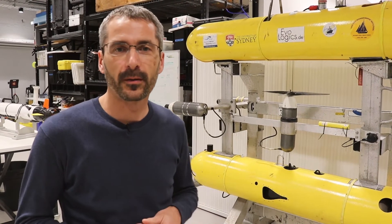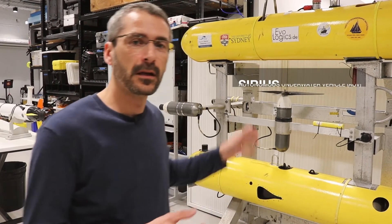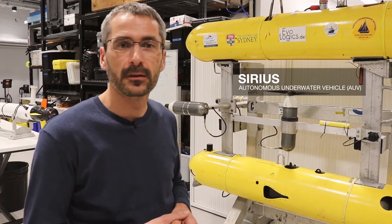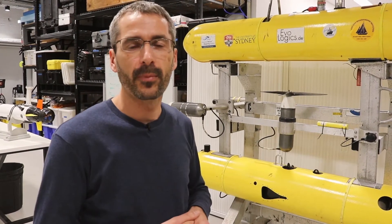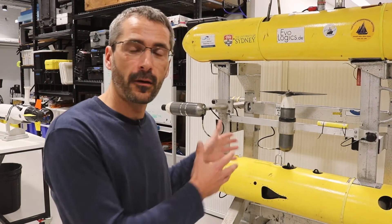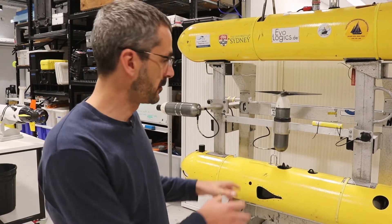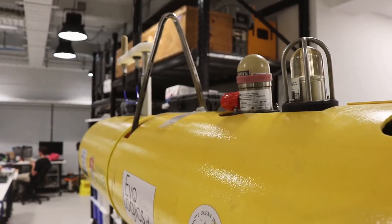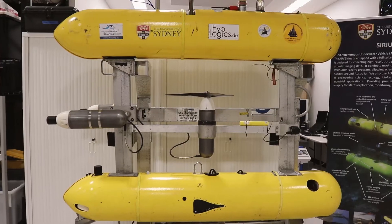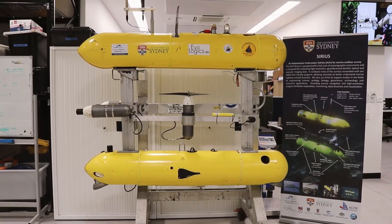My own research is focused on developing marine robotic platforms. We do a lot of work with autonomous underwater vehicles — this is our AUV series. We've used this platform to document sensitive habitats all around Australia, looking at coral reefs, kelp habitats in the south, canyons, and we've even taken it overseas to map ancient shipwrecks in Greece. It's equipped with a whole suite of sensors including sonar, high-resolution cameras, and water column measurement systems. All that information is collected by the vehicle and made available to scientists to help them better understand the marine environment.